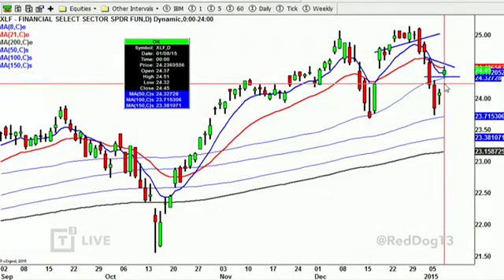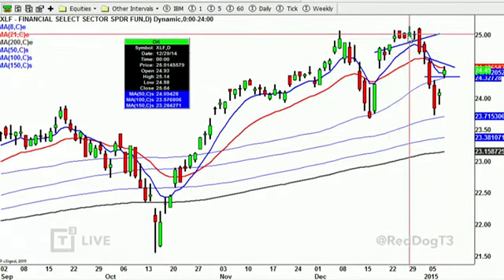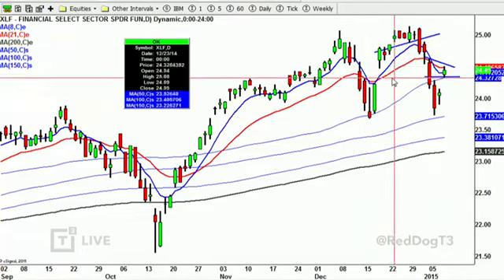Gaps that don't get filled typically trade in the same direction of that gap. Remember this gap up — it went sideways and then went. Same way this gap down never got filled and went lower. That's what we like to see with gaps.